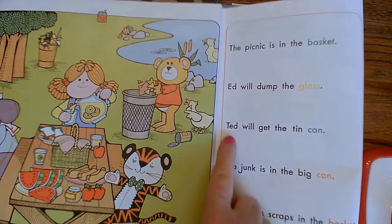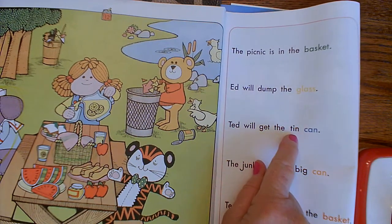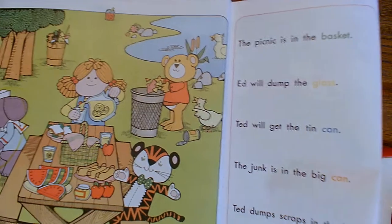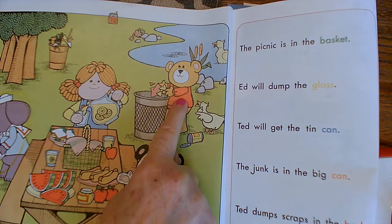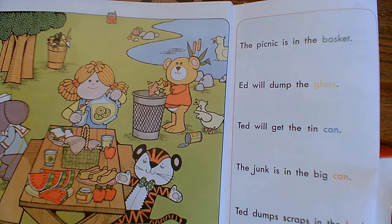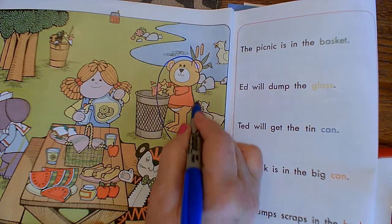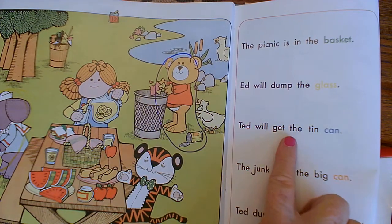Let's look at the third sentence: Ted will get the tin can. That word is blue. So look for Ted and look for the tin can, and you need a blue crayon. Did you find Ted? And here's the tin can. So we want to circle Ted and the tin can in blue. We're matching the picture to the meaning of the sentence.